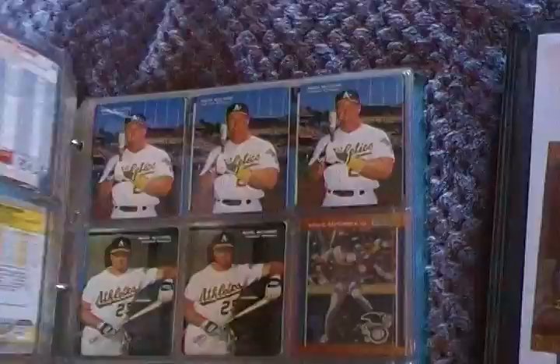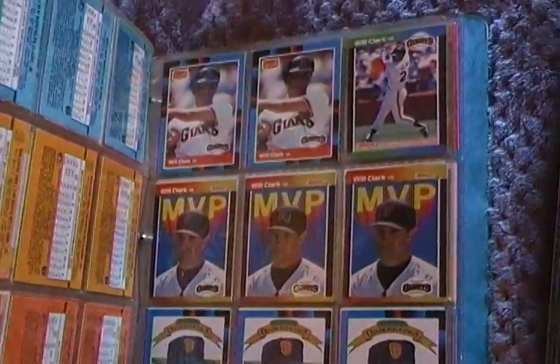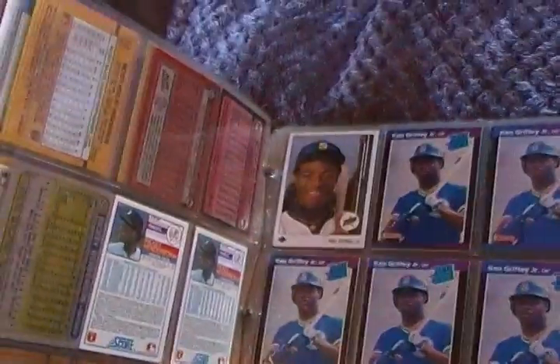And Jose Canseco I think. Yeah, it's just all — oh, and Will Clark. I believe Kevin Mitchell too. Oh yeah, Ken Griffey Jr.! There's my Ken Griffey Jr. rookie card, Upper Deck, right there.